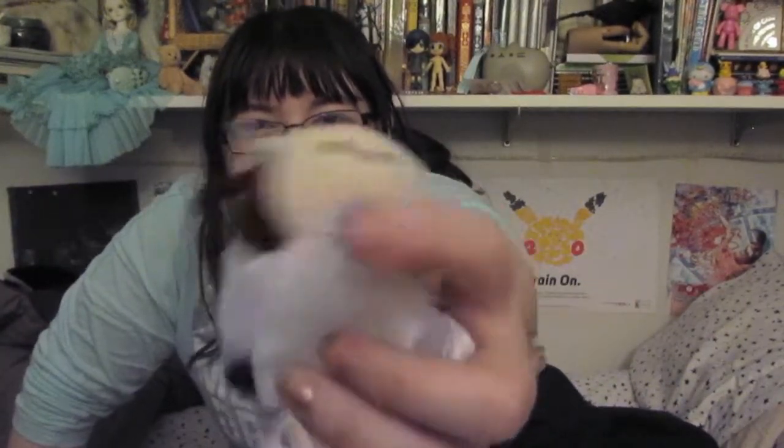Laura just reminded me — he's got a little tiny bowtie. The tiniest of bowties!